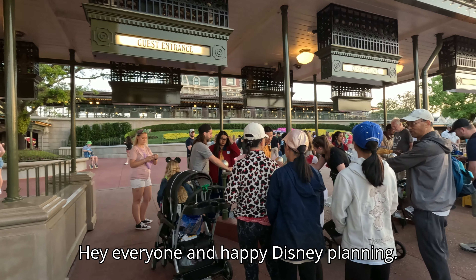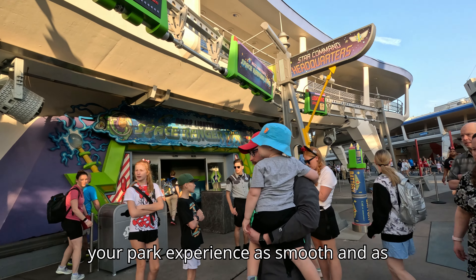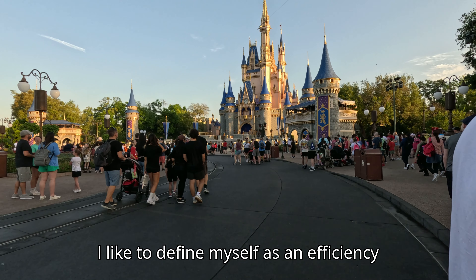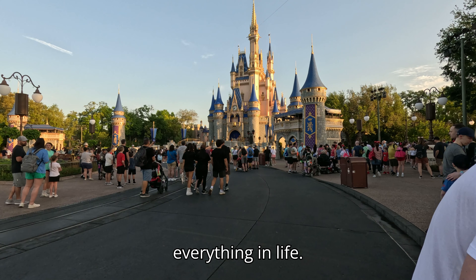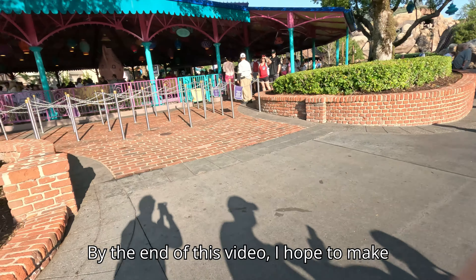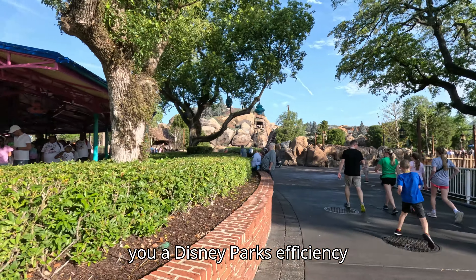Hey everyone and happy Disney planning! I wanted to make this video to help make your park experience as smooth and as efficient as possible. I like to define myself as an efficiency expert, not just with vacations but with everything in life. But I think efficiency is a much more important thing when you are on vacation — you don't want to waste any time. By the end of this video I hope to make you a Disney parks efficiency expert.